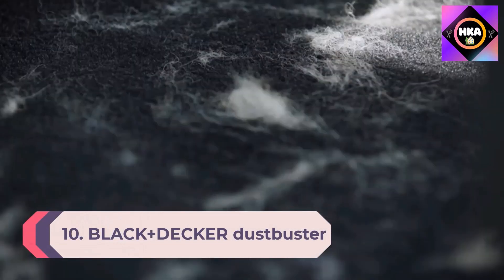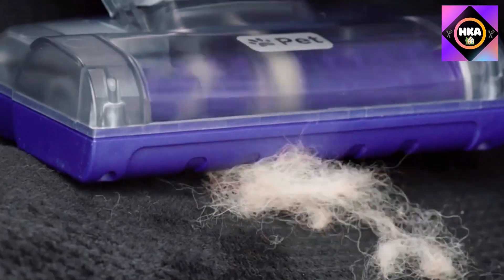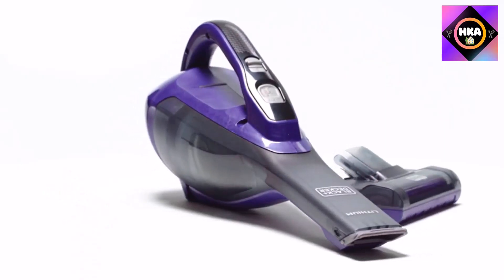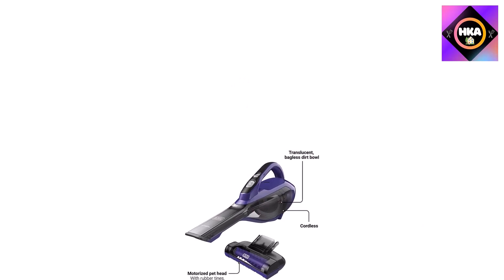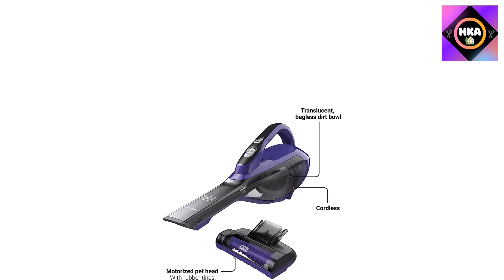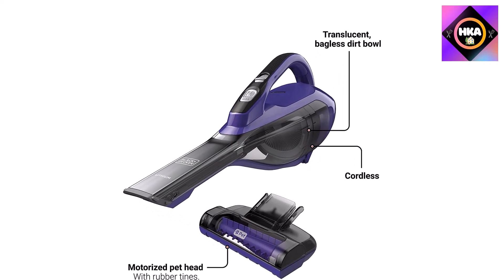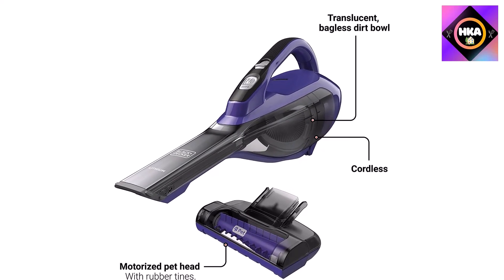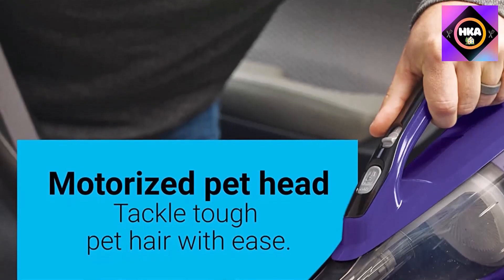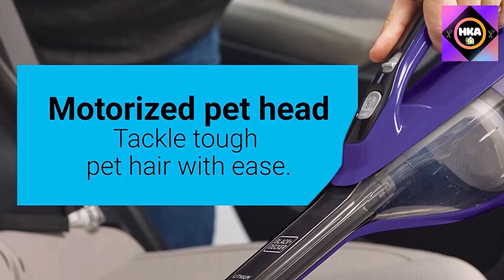Number 10: the Black and Decker DustBuster Advanced Clean Pet Cordless Handheld Vacuum with Motorized Head in purple, model HLVA325JP07. This Black and Decker hand vacuum is a great candidate for anyone looking for a handheld vacuum specialized in capturing pet hair. Its lithium-ion technology delivers strong suction power, while its sharp rubber-tipped ends are ideal for grabbing pet hair. You can empty the dust tray with one touch of a button without getting dust on your hands.